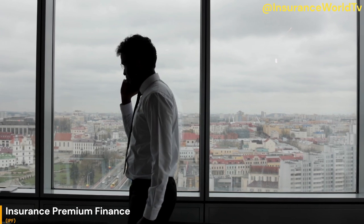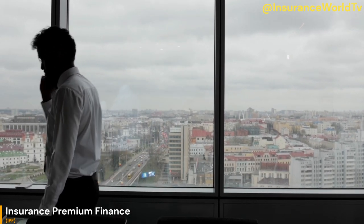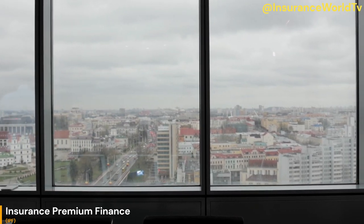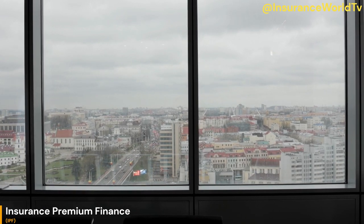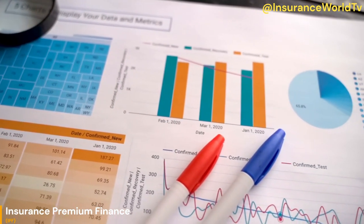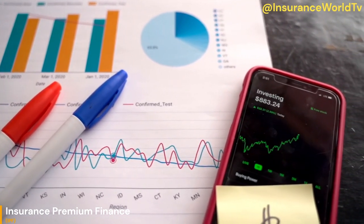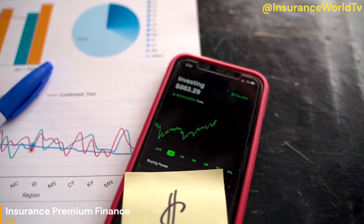Completion of Loan: Once the policyholder repays the entire loan amount, including any accrued interest and fees, the loan is considered fully paid off. It's important to note that the specific details and terms of insurance premium financing can vary between premium finance companies and jurisdictions. Policyholders should carefully review and understand the terms and conditions of the loan agreement, including interest rates, fees, repayment terms, and potential consequences of default, before entering into a premium financing arrangement.